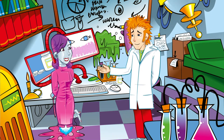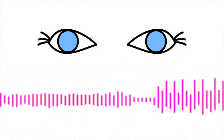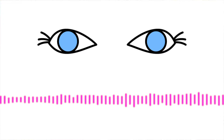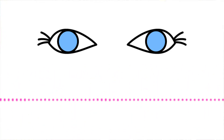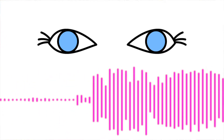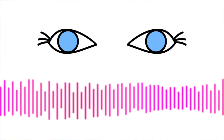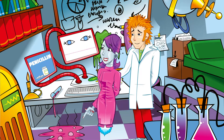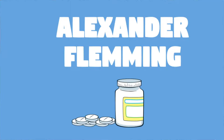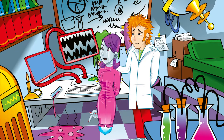Most coughs and colds get better on their own. Antibiotics are special medicines which help treat serious infections caused by bacteria, and only bacteria. They simply do not work against other harmful microbes such as viruses. The very first antibiotic to be used was penicillin, and it's all thanks to Alexander Fleming in 1928. He had returned to his laboratory after a holiday to find things in a dreadful mess.